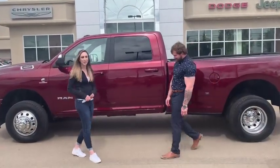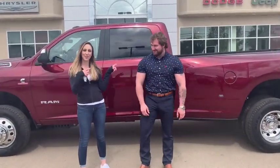Hey guys, it's Jill down at Redwater Dodge, home of the $10 oil change and rig ready rams. Look who's back.